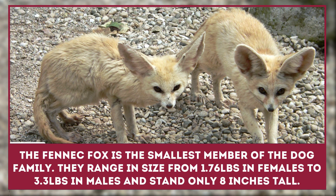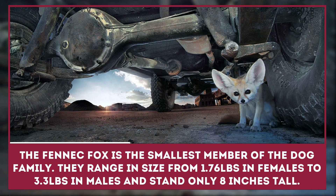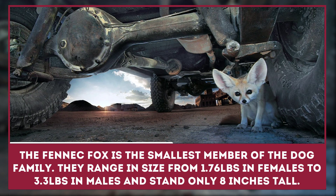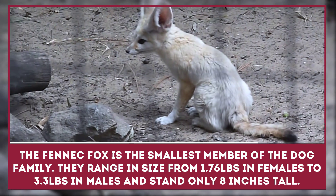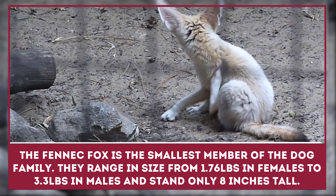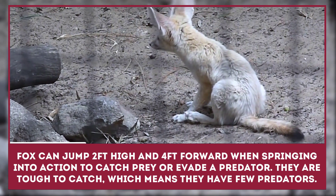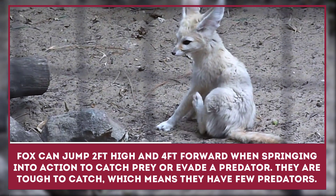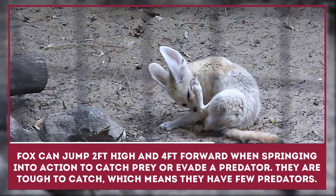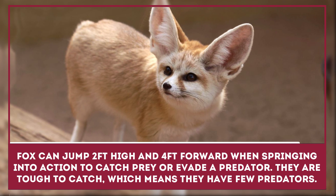The fennec fox is the smallest member of the dog family. They range in size from 1.76 pounds in females to 3.3 pounds in males and stand only 8 inches tall. Don't let the dainty size fool you, though. This little fox can jump 2 feet high and 4 feet forward when springing into action to catch prey or evade a predator. They are tough to catch, which means they have few predators.